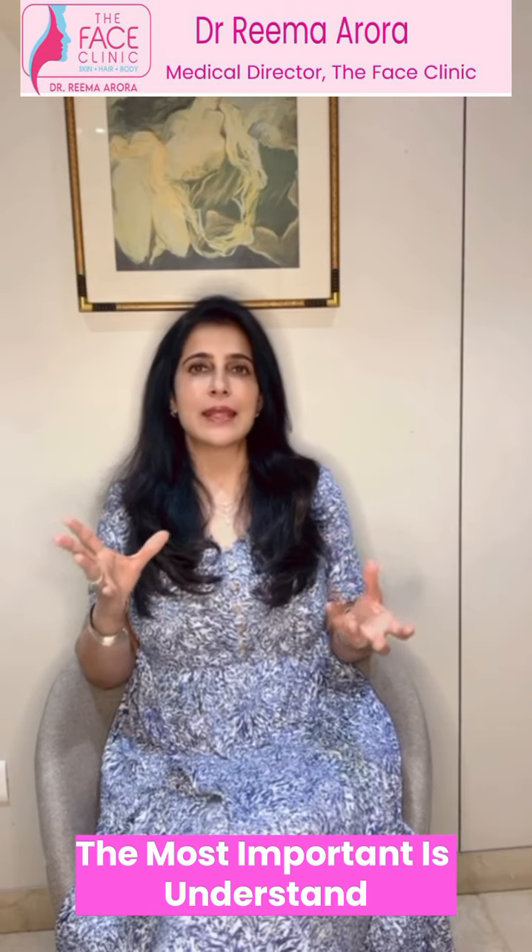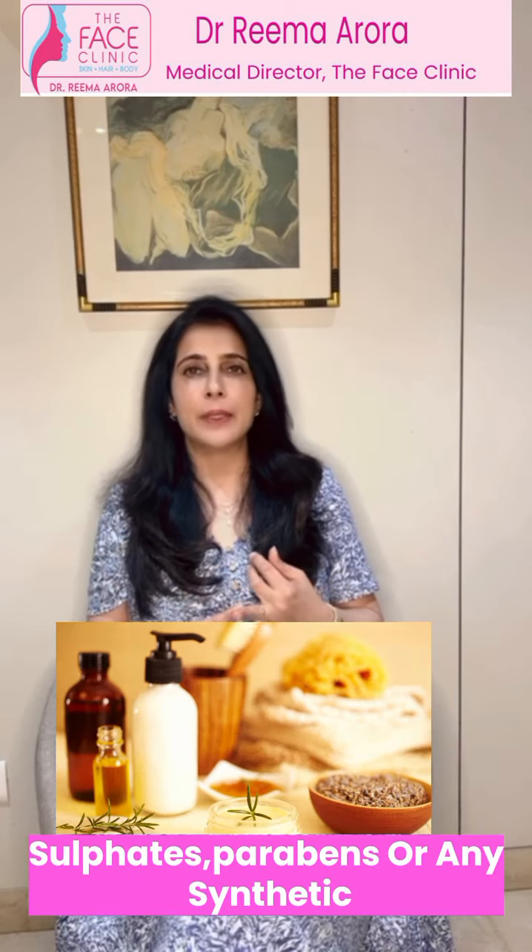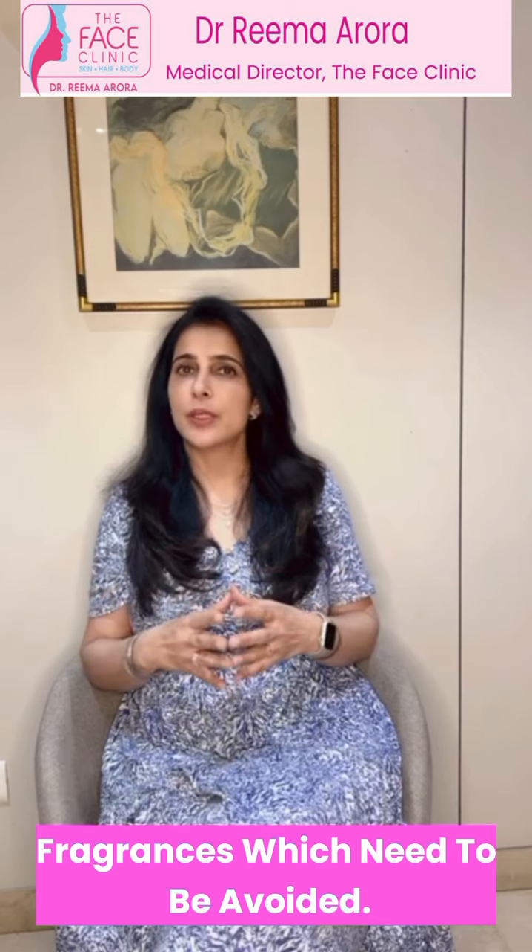The most important is to understand the ingredients. Look for sulphates, parabens, or any synthetic fragrances, which need to be avoided.